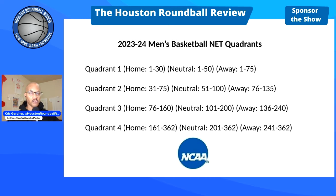If you're wondering what I'm talking about with Quadrant 1s, Q2, Q3, Q4 — here's a slide with some details about the quadrants that the committee uses as part of the formulas for selection. The quadrants are based on your opponent's ranking in the NET.